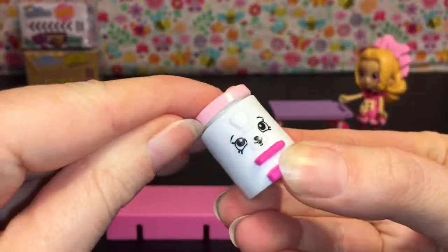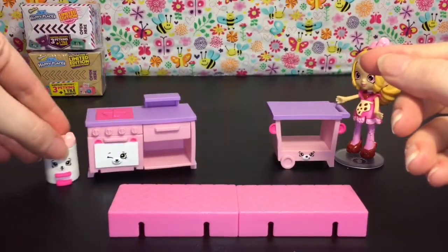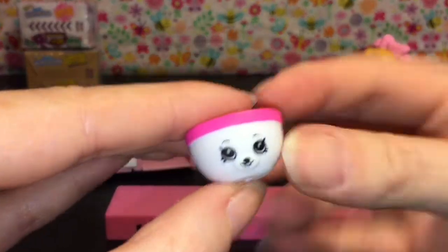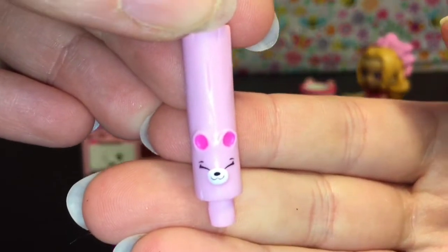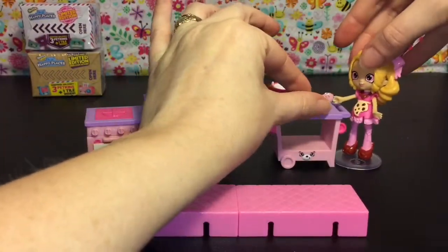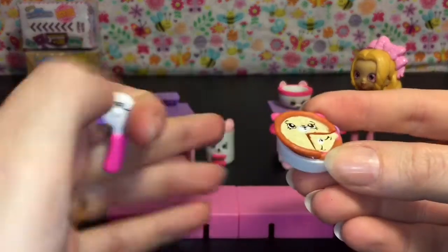You also get a little bear waist bin — we'll put that on the side of the stove. Then you get a mixing bowl, very cute, and a rolling pan with a happy little face. How cute is that! We'll put that by Coco Cookie.